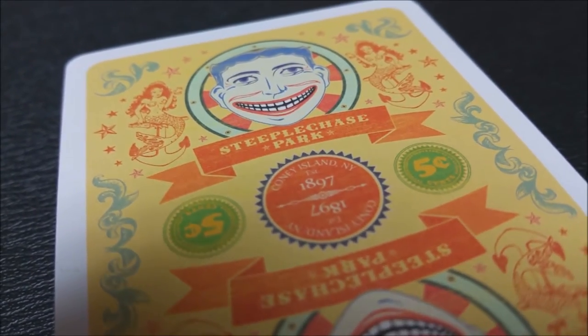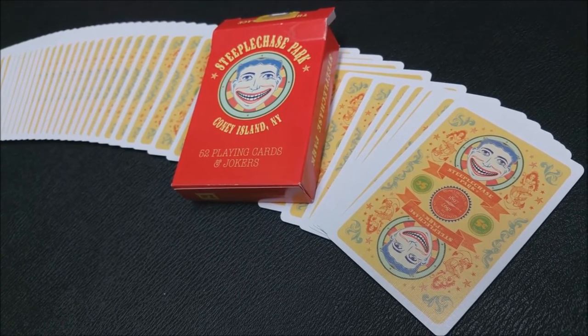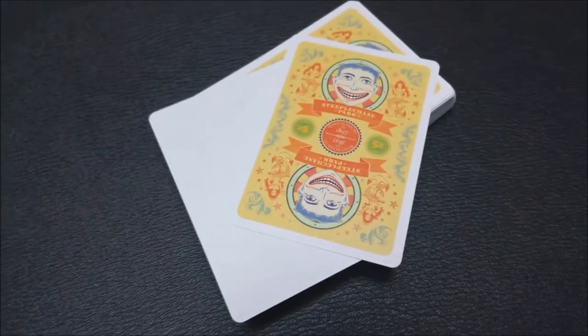This deck would be fun for anybody who likes circus or theme park memorabilia. Because this deck is printed from Penguin Magic, it's going to be geared towards magicians, so it includes two gaff cards — a blank-faced card and a double backer, which are great for magic tricks.